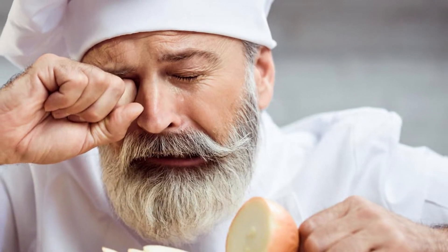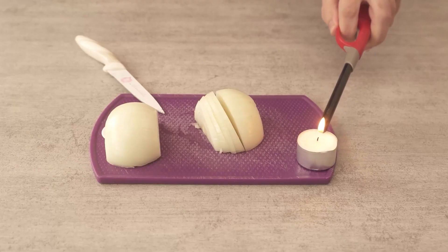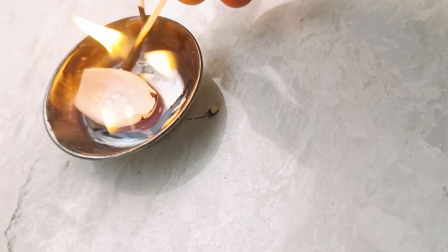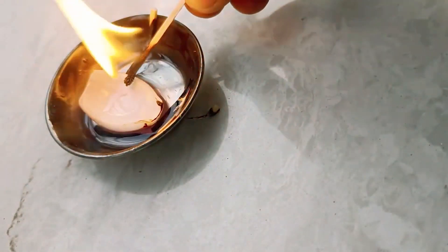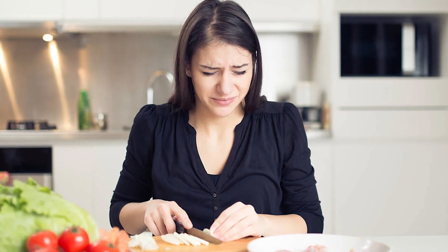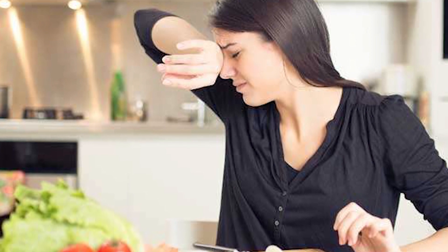Now, for a captivating hack: employing a lit candle near your chopping station. Placing a lit candle adjacent to the onion as you cut serves as an intriguing defense mechanism. The flame of the candle reacts with and burns the gas produced by the onion, effectively neutralizing it before it has a chance to reach your eyes, thus minimizing any potential irritation.